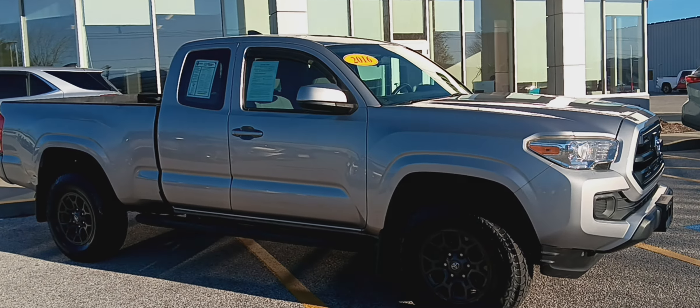Only 50,000 miles. Again, Alderman's Toyota. Six-foot bed, manual transmission. Come on down before it's gone.